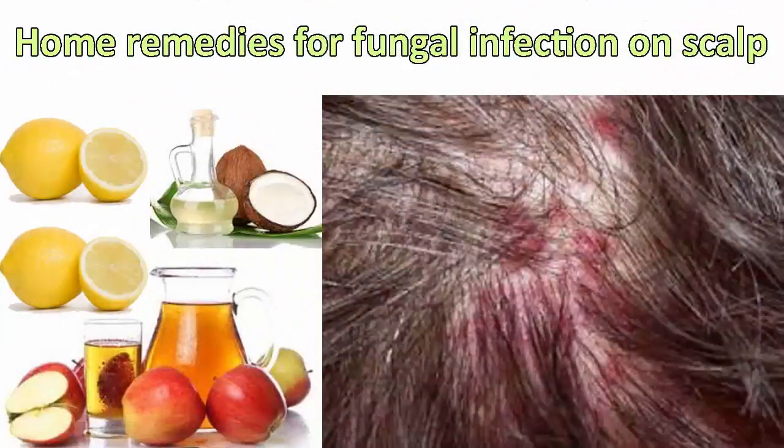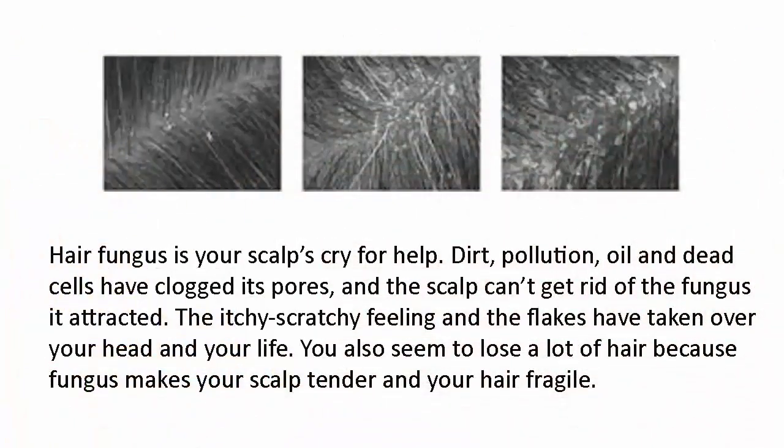Top three simple home remedies for fungal infection on scalp. Hair fungus is your scalp's cry for help — dirt, pollution, oil, and dead cells have clogged its pores and the scalp can't get rid of the fungus it attracted. The itchy, scratchy feeling and the flakes have taken over your head and your life. You also seem to lose a lot of hair because fungus makes your scalp tender and your hair fragile.